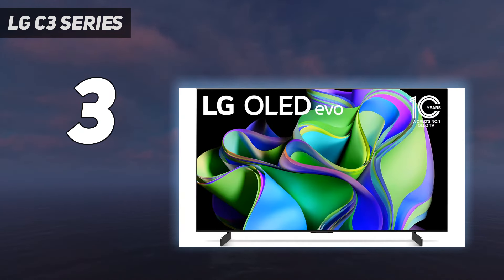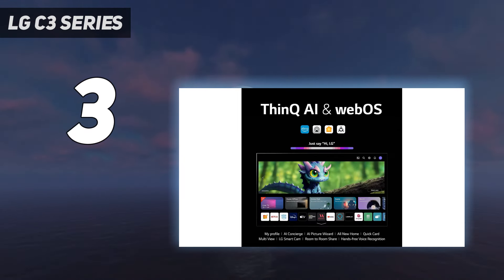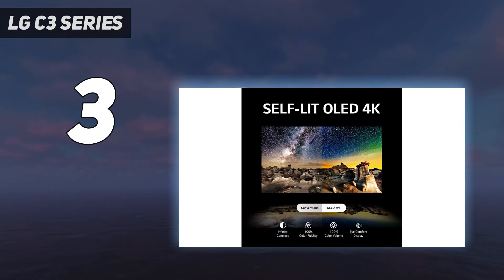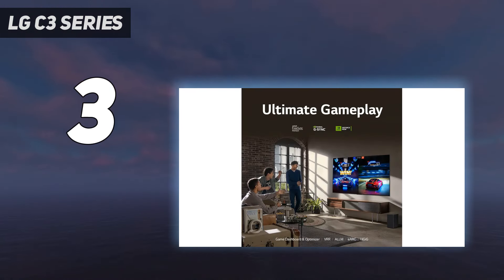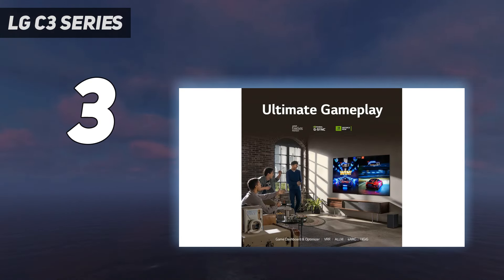If you love this TV but wish it were more vibrant, consider the more expensive LG G3 OLED. The G3 is one of the brightest OLEDs on the market and is certainly brighter than the C3, but it's not worth the price difference for most people. The LG C4 OLED is now available, featuring a new processor, up to 4K at 144Hz, and improved brightness — but it's a lot more expensive at release, so you're likely better off getting the C3 while it's on sale.